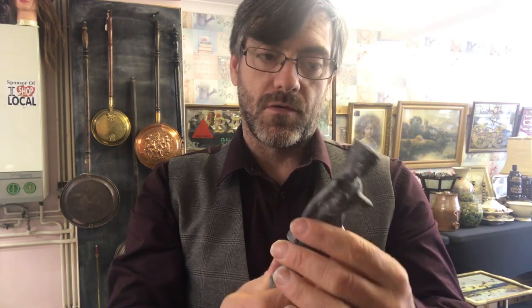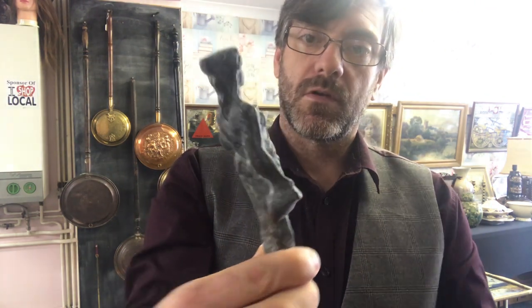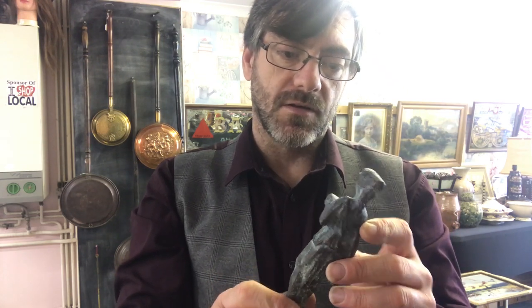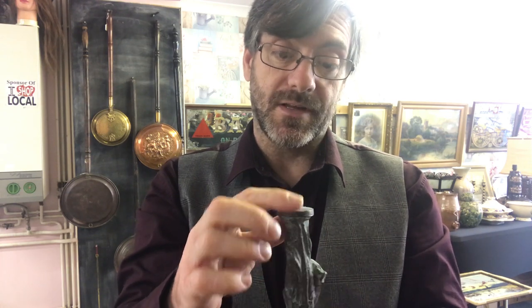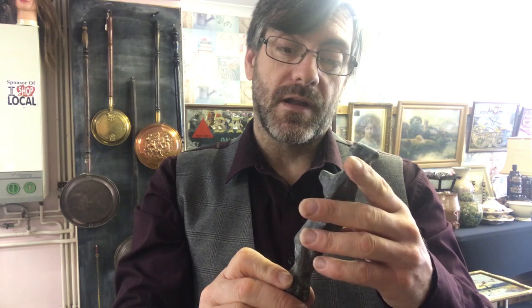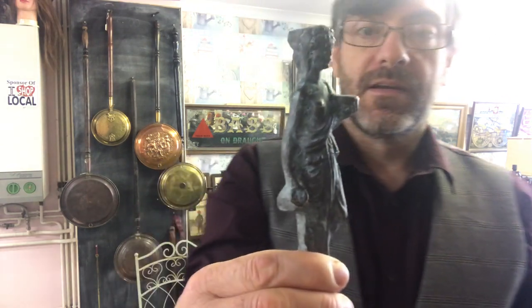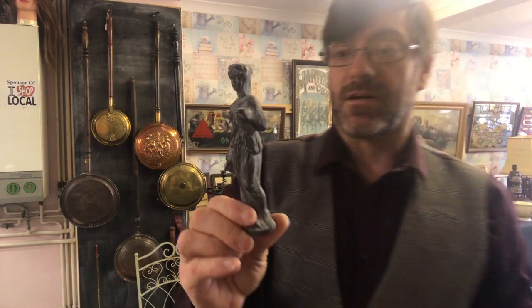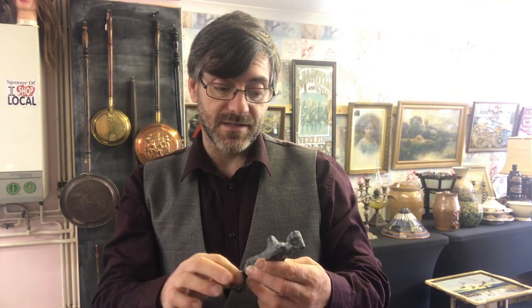Next we have a bronze figure. The casting isn't actually too bad — look at her face there. However, I don't think she's that old. All this verdigris all over it I think has been done intentionally with acids — I think this is a late 20th century one. I'm just going to list it on eBay as a bronze figure, take some photographs, and let people make their own minds up. I'll start her at 12 pounds — she could end up being 15, 20, or 30 quid depending on interest.